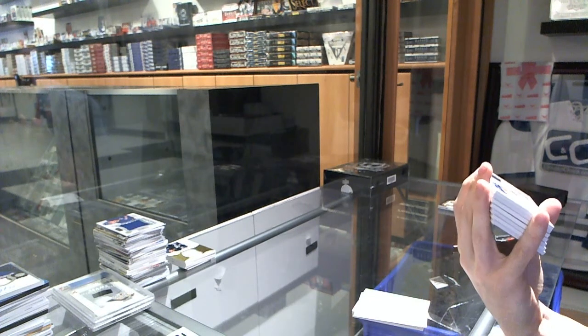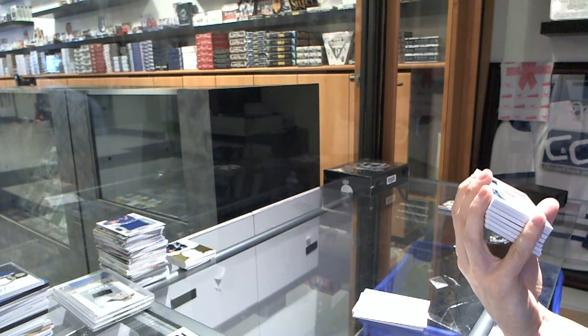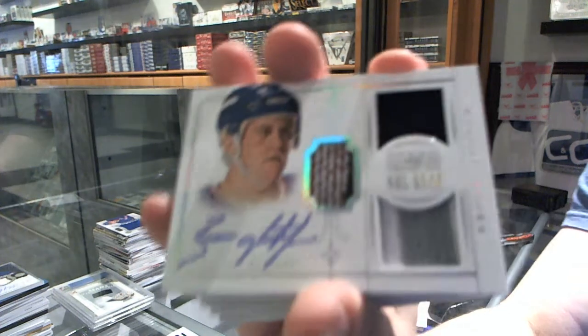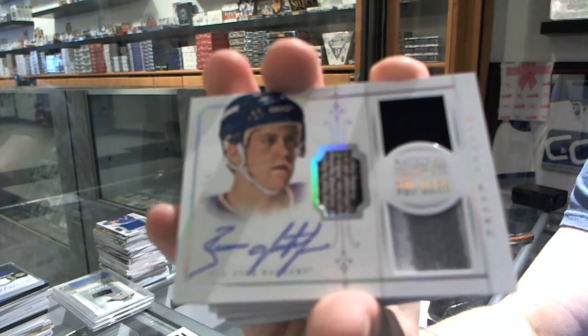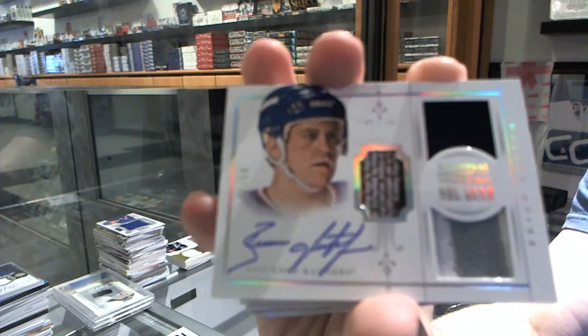That's cool. We've got an NHL gear jersey prime stick and autograph numbered 50 of 50 for the New York Rangers, Brian Leach.